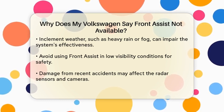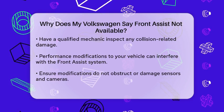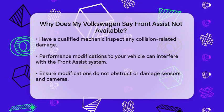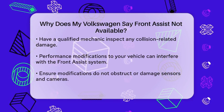Collision-related damage — if your Volkswagen has been in an accident recently, the radar sensors and cameras might be damaged. This damage can prevent the Front Assist system from functioning properly. In this case, you should have a qualified mechanic inspect and possibly repair or replace the damaged components.